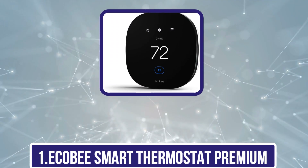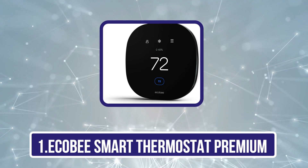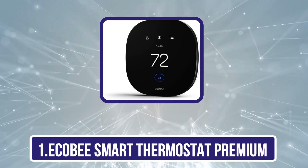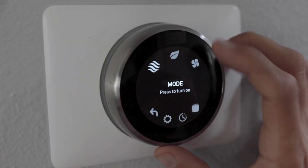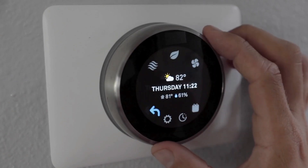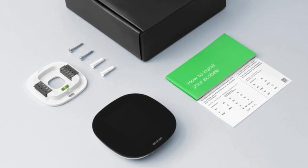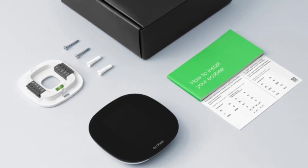Starting with the Ecobee Smart Thermostat Premium. If you want the best smart thermostat available, the Ecobee Smart Thermostat Premium is the way to go. It integrates with all three major smart home ecosystems — Alexa, Google Home, and Apple HomeKit. It even serves as a smart speaker for Alexa and Apple Smart Homes, so you can talk to Alexa or Siri through the device itself.